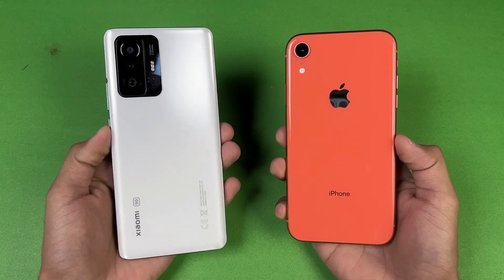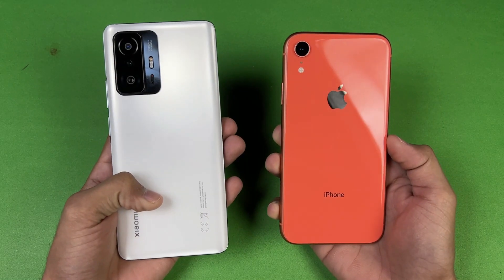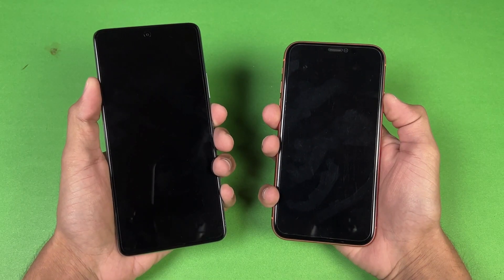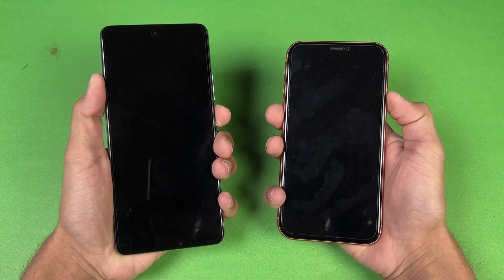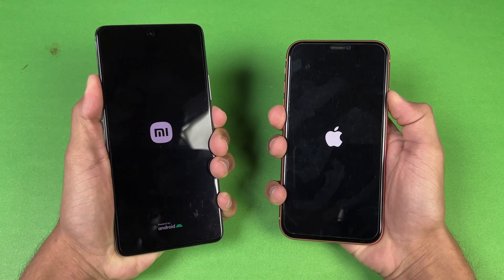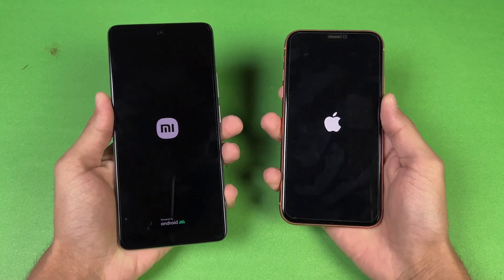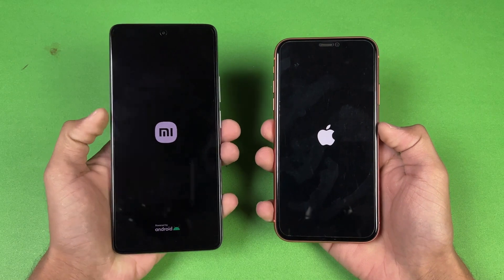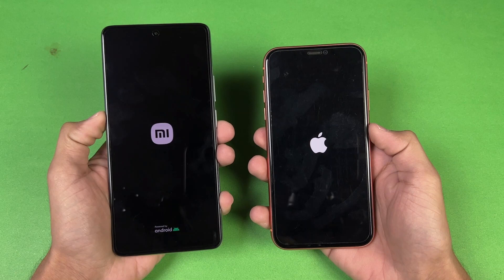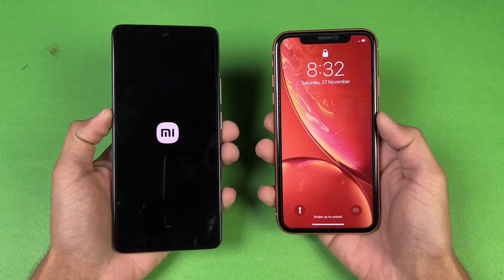In this video, I'll show the difference between the Xiaomi 11T and iPhone XR in app opening speed and boot-up test. Both phones are booted at the same time — the logo appeared first on the iPhone. The 11T runs Android 11, while the iPhone runs iOS 15.1.